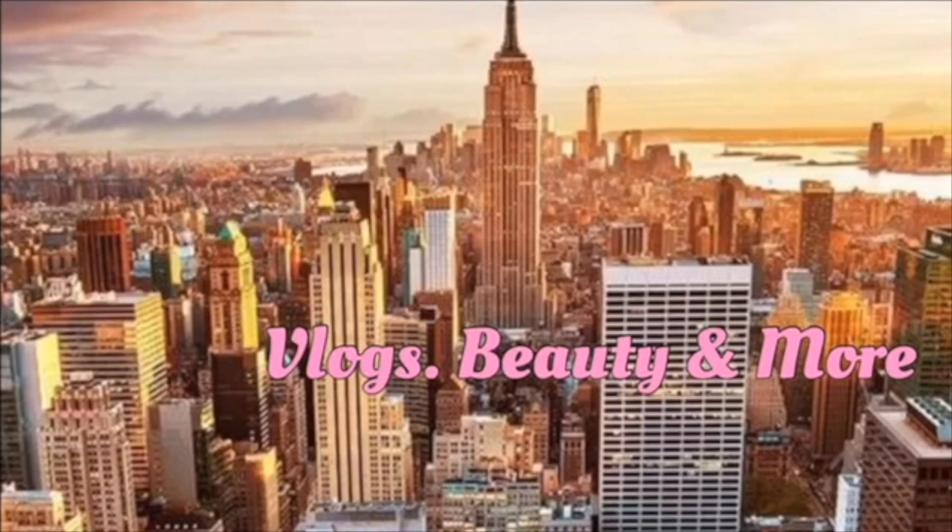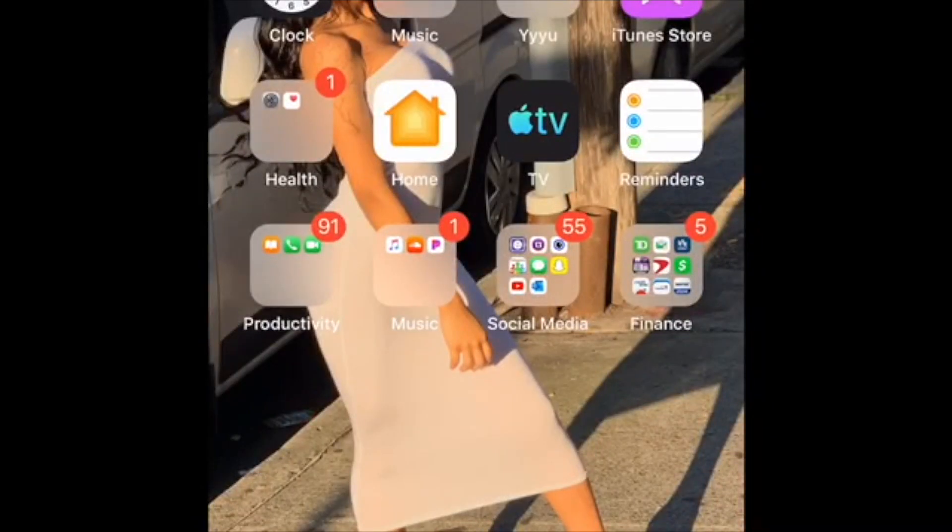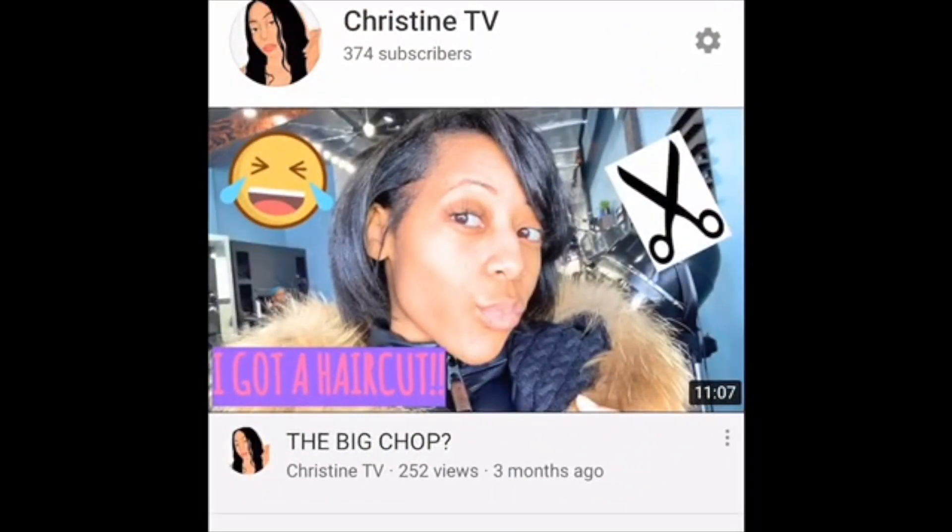Hey you guys, welcome back to my YouTube channel. Today I'm gonna be showing you how to find good hair on AliExpress — like not the bad stuff that be burning and all that. Make sure you like, comment, and subscribe.